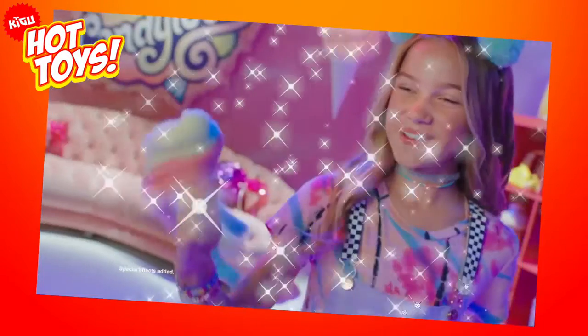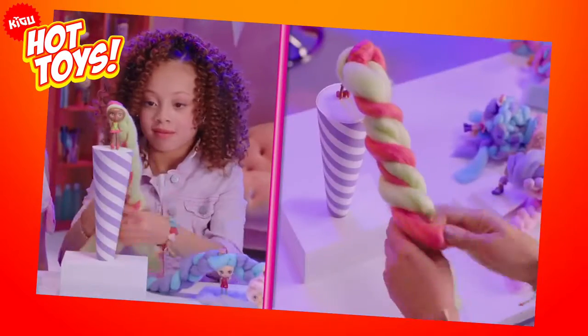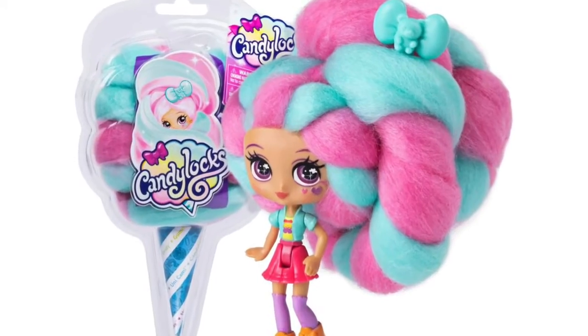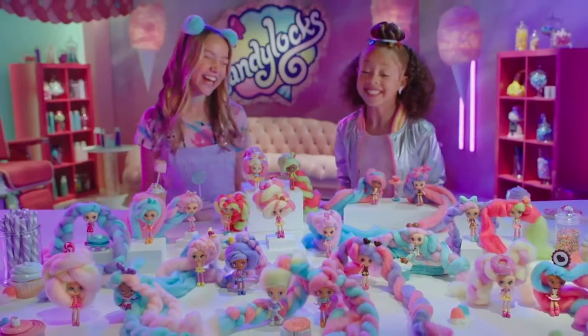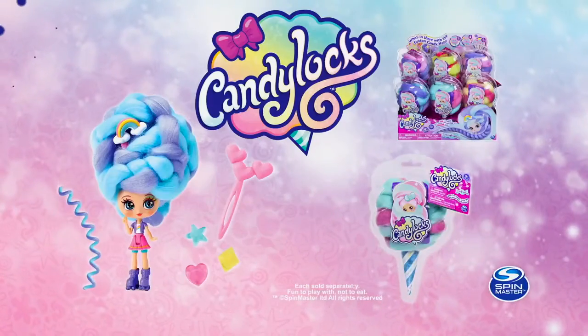With 15 inches of colorful candy-inspired hair wrapped around them, it's always a surprise who you'll uncover. You can style and accessorize their hair any way you want, and with over 20 Candy Locks dolls to collect, you'll be having fun well into the new year and beyond.